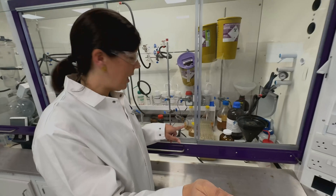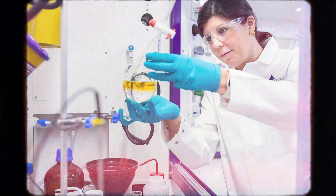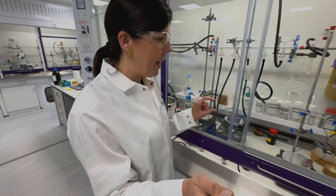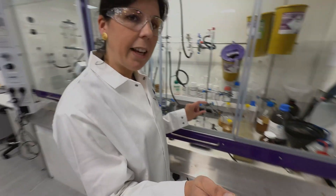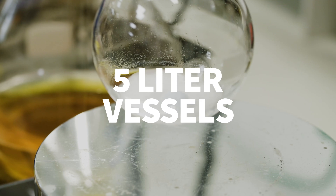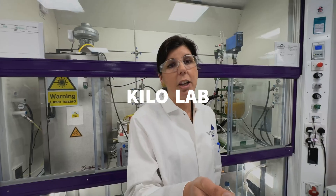This is what happens. As you can see here, I have vessels of different sizes. Normally we get into things like this to optimize reactions in vials, and then from vials we go to little round-bottom flasks, as we call them. Once we are happy, we go into the 5-litre vessels. This one is a 5-litre, but from there we can go all the way to 30-litre and 50-litre in the kilolab, for example.